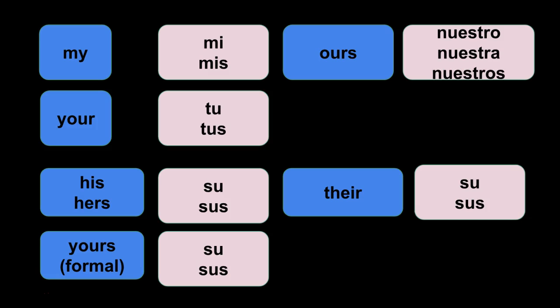So mi and mis both mean 'my.' You use mi when what you possess is singular and mis when the object you possess is plural. Your is tu or tus. His or hers is su or sus. Yours, the formal, is su or sus. Ours is nuestro, nuestra, and nuestros — and I'm missing nuestras, so add that in as the feminine plural form.